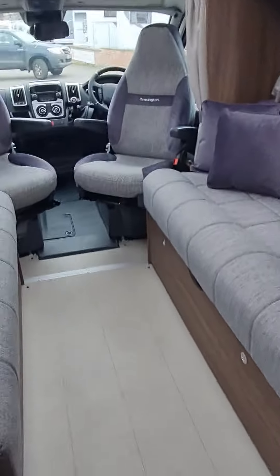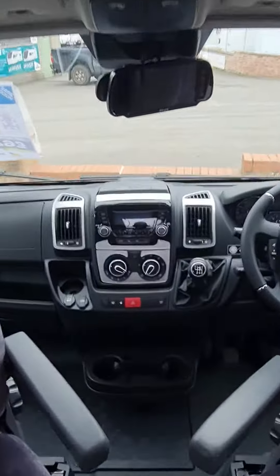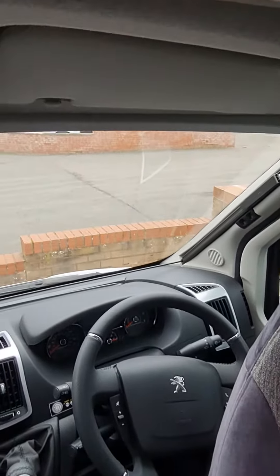Inside, this is the two-berth, two-seat belt model. It does convert into a double bed at the front. In the cab, air conditioning and cruise control, Bluetooth for your phone, leather steering wheel and gear knob, and blinds all the way around the cab as well.